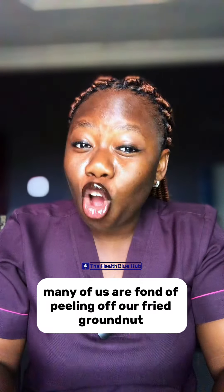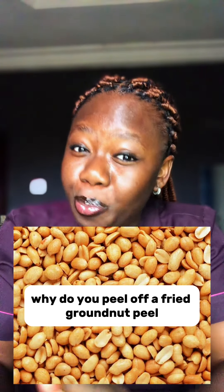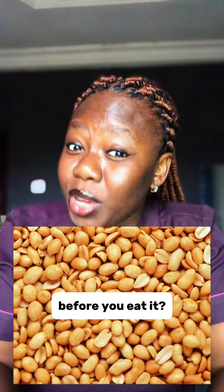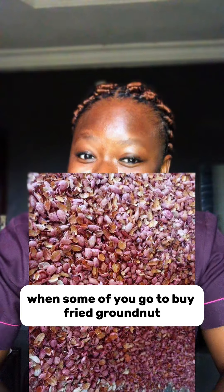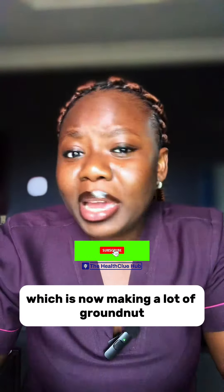Many of us are fond of peeling off our fried granite pills before we eat. Now if I may ask, why do you peel off a fried granite pill before you eat it? When some of you go to buy fried granite and it's not peeled, you won't buy it because you feel it's dirty.